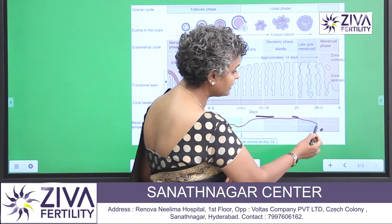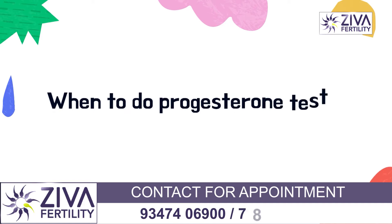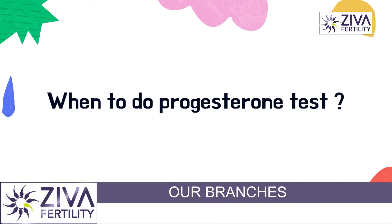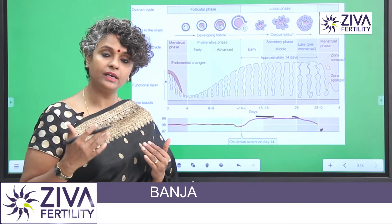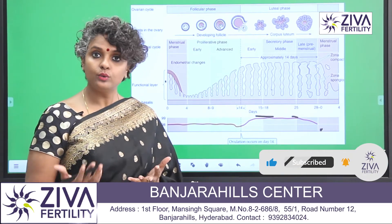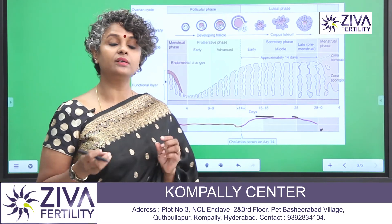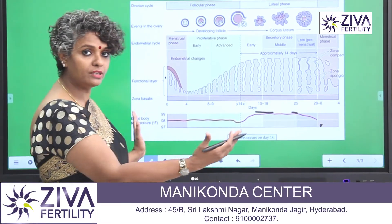At a stage where the periods are about to come, the progesterone level goes down. So it's very critical to understand when you took the test. If tests are not taken at the right time, they could indicate low or high levels and could suggest a lot of conditions, some of which are luteal phase defect or thin endometrium. All these things can be misinterpreted if progesterone levels are done at the wrong phase of a menstrual cycle.